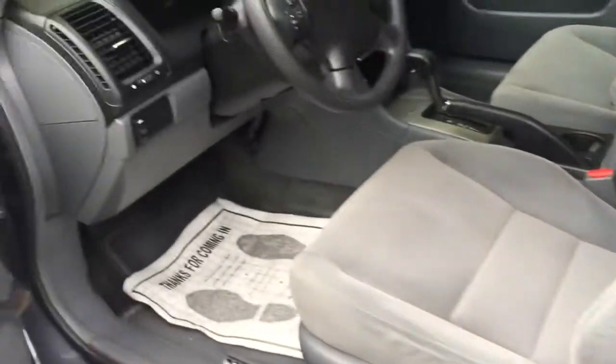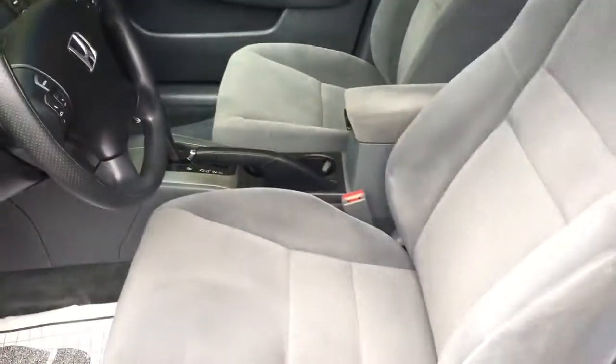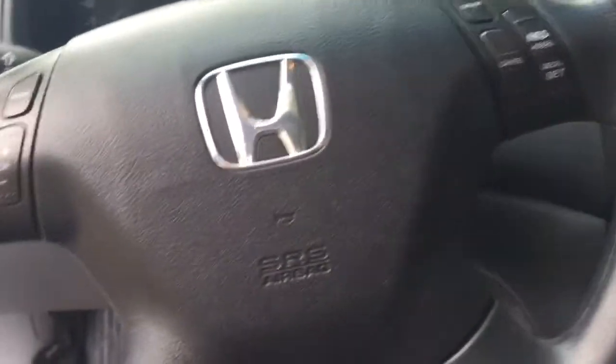Now I'm going to go into the inside of the vehicle. We've got gray cloth seating in here. We've also got a nice sunroof as well. We've got some controls on the stereo for our radio, as well as our cruise control.